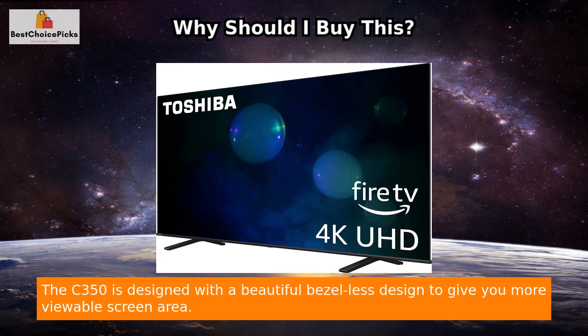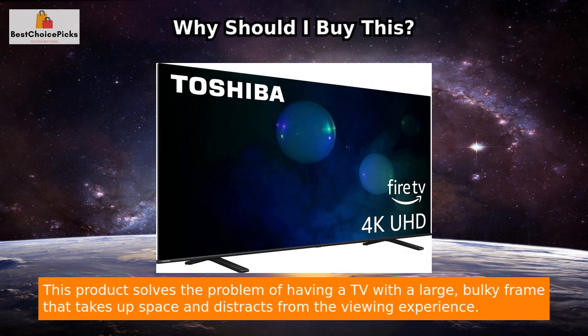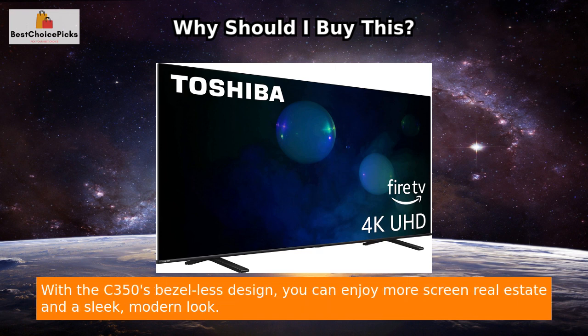The C350 is designed with a beautiful bezel-less design to give you more viewable screen area. This product solves the problem of having a TV with a large, bulky frame that takes up space and distracts from the viewing experience. With the C350's bezel-less design, you can enjoy more screen real estate and a sleek, modern look.